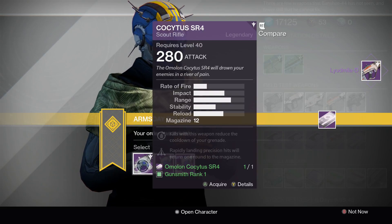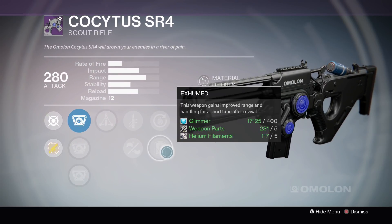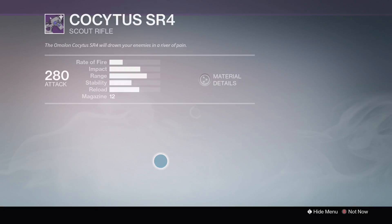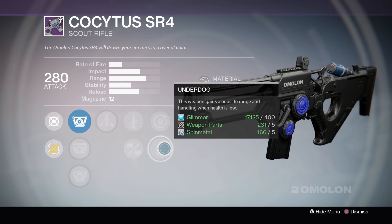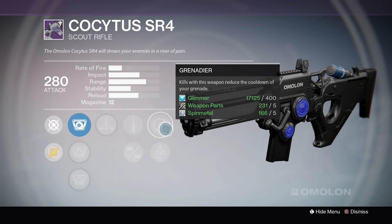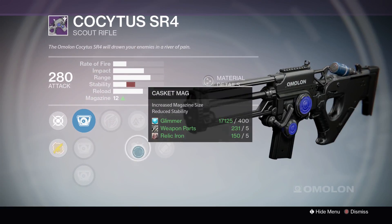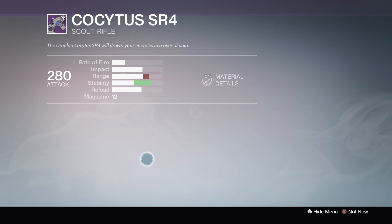Finally, we have the Cockatrice SR4 scout rifle from Häkke. On the first one: Triple Tap, Quick Draw, Casket Mag, Grenadier, and Exhumed — decent, but no stability perks, which I always look for on scout rifles. The second one has Triple Tap, Quick Draw, Hand Laid Stock for more stability, Grenadier, and Underdog. I actually really like this one — Triple Tap and Hand Laid Stock get it close to my Hung Jury's level of stability, and Grenadier reduces grenade cooldown on kills, which is a nice perk. The third roll has Icarus, Casket Mag or Lightweight, Grenadier, and Eye of the Storm. The middle one is the best for sure — Triple Tap, Hand Laid Stock, and Grenadier. That's the one I would go with.